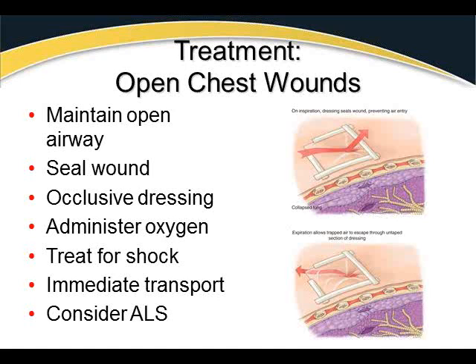Treat these patients for shock. If they develop a tension pneumothorax, they will appear shocky — tachycardic, tachypneic, pale, cool, clammy, and nauseated. Prepare for immediate transport and consider ALS. Certain closed chest injuries can also develop a closed pneumothorax, and if a tension pneumothorax develops, a paramedic can insert a needle through the chest wall to allow that air to escape.